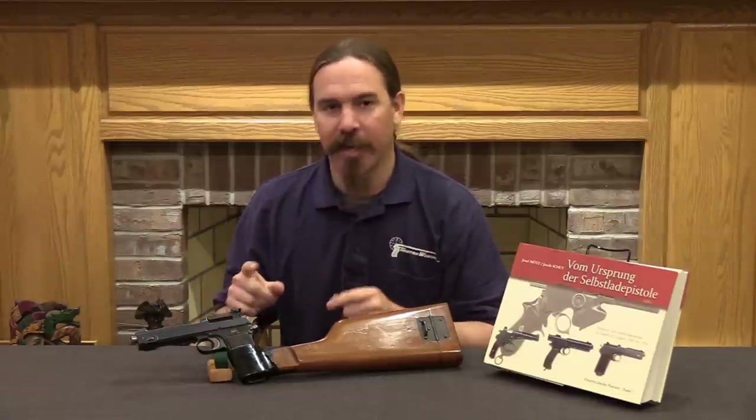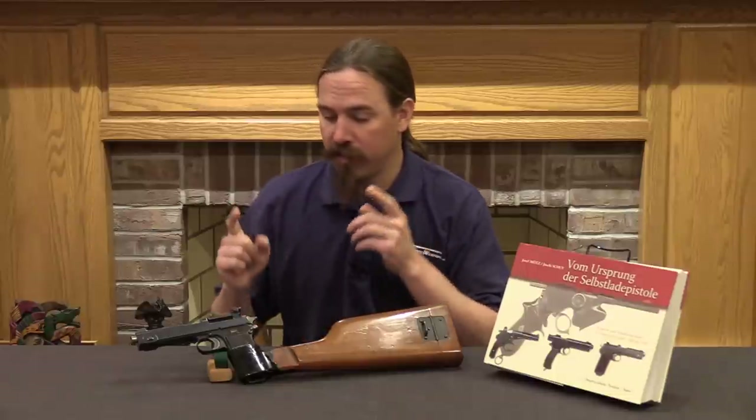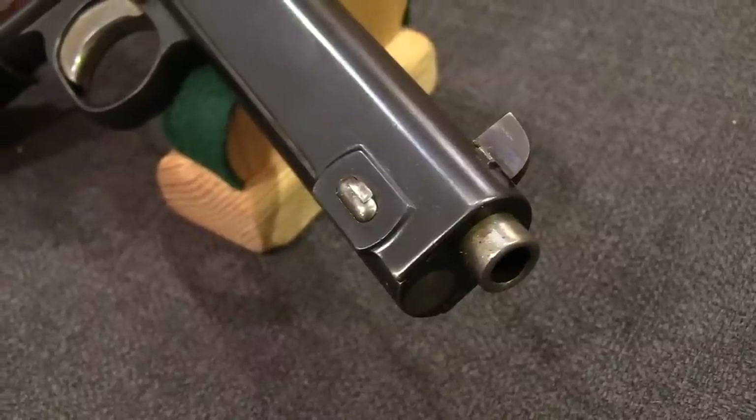Hi guys, thanks for tuning in to another video on ForgottenWeapons.com. I'm Ian McCollum, and today we are going to take a look at a really interesting, one-off, unique Steyr-Hahn military trials pistol.